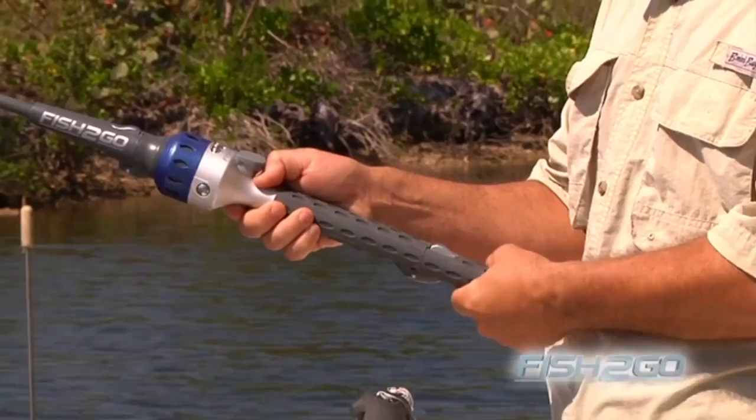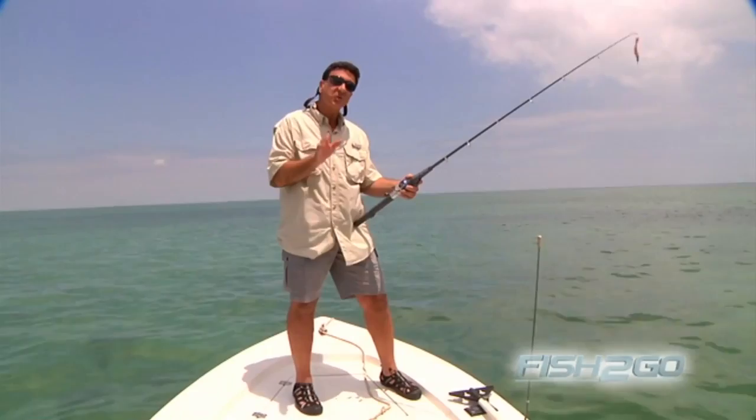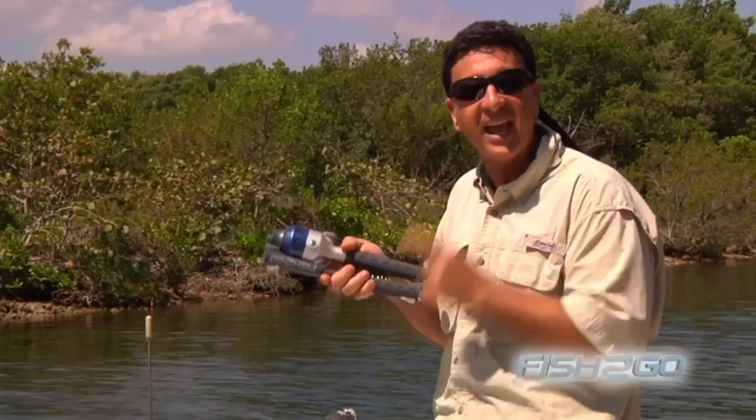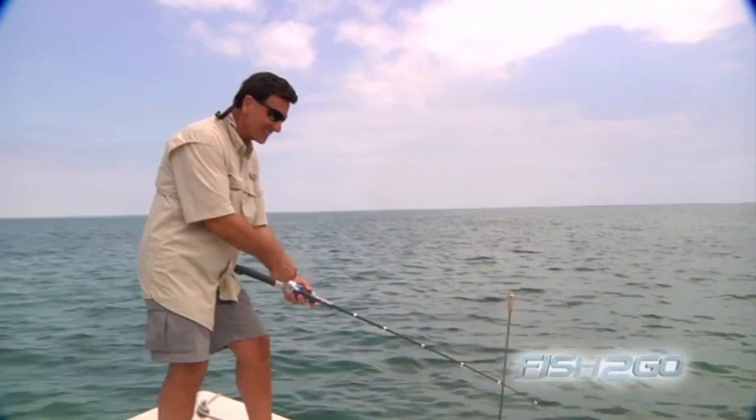Fish to Go is a dream come true for anyone who's ever wanted a fishing rod and reel that doesn't get in the way. It's collapsible, it locks into place. Even the handle collapses in the palm of your hand. Landing a fish is a pleasure. Oh, there's one! Yes. Catching and landing a fish with Fish to Go is easy and fun.